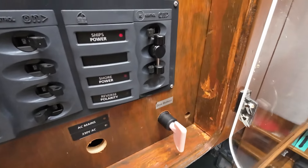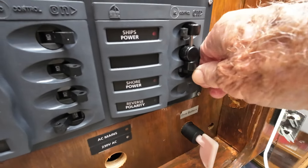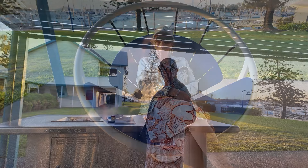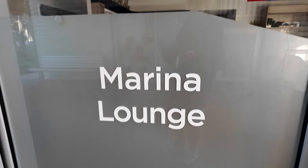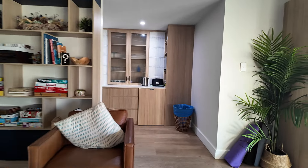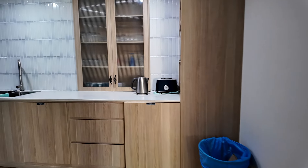Of course there's power and water available, but that's not the best part of Gladstone Marina. The amenities are five-star. The staff are friendly and helpful. You'll have trouble not spending a week here.